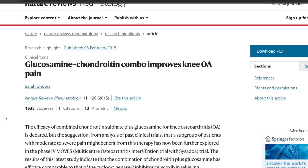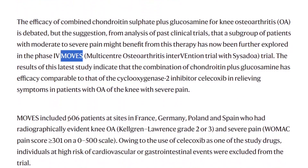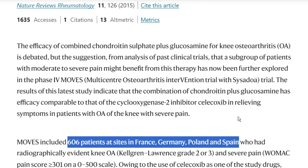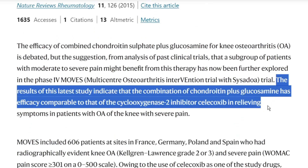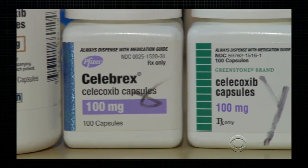After the GATE trial, a few more large studies came out. For example, the 2015 study called MOVES followed 600 people across France, Germany, Poland, and Spain. Its results indicated that the combination of chondroitin plus glucosamine has efficacy comparable to that of celecoxib in relieving symptoms in patients with osteoarthritis of the knee with severe pain, and may even be a solution for those who have trouble tolerating celecoxib.